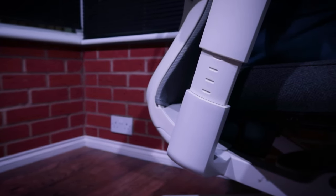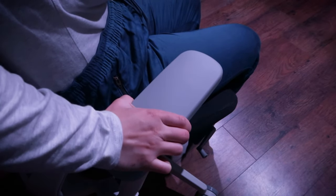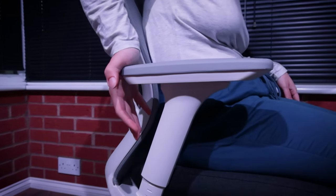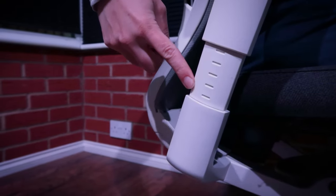The armrests benefit from 3-way adjustability: up-down, left-right, and in-out. I found them very easy to use and appreciated the notches on the height adjustment that helped me make sure that I was matching both sides.